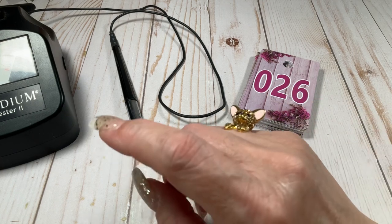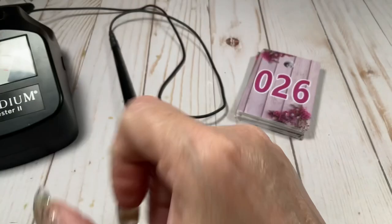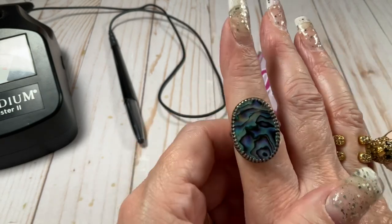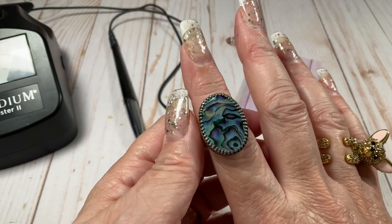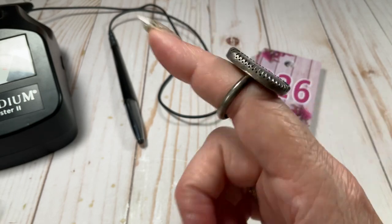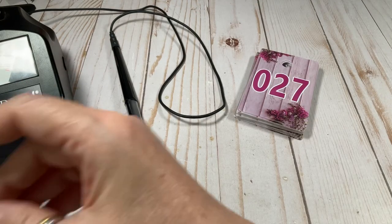Did I mention these are all sterling? Just kidding, I know I did. I'm not that forgetful — I mean it's pretty bad, but I actually asked the doctor and she said, well Julie, you are in perimenopause and there is brain fog. We have an abalone ring, size nine and a half, going to be $20.